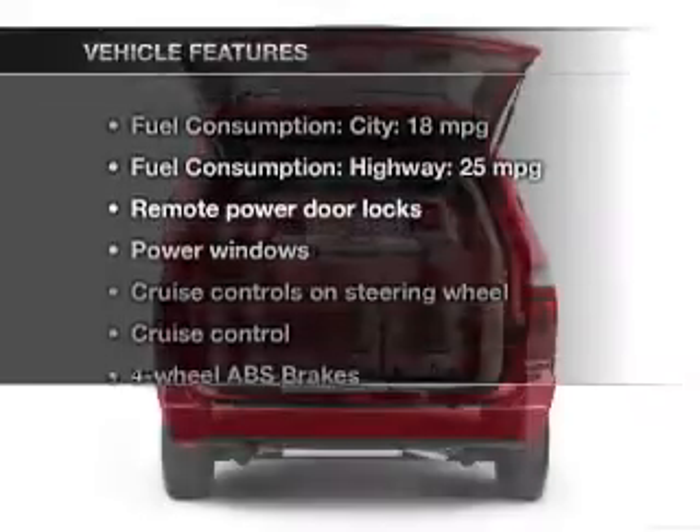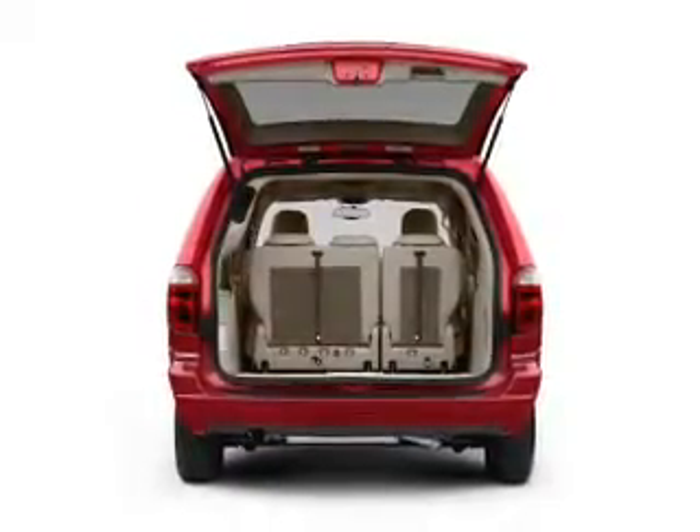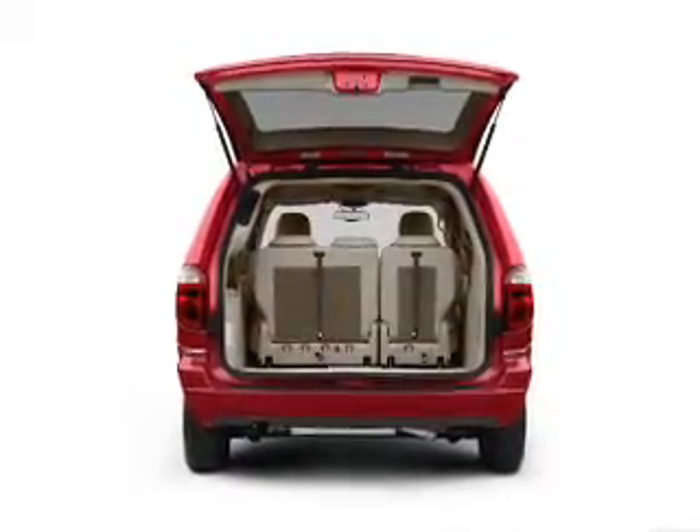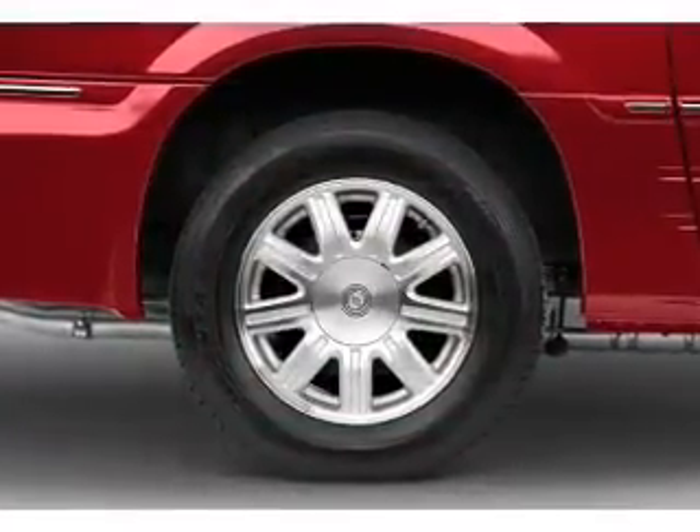Enjoy these notable features that are included in this vehicle: keyless entry, power door locks, power windows, cruise control, an AM FM stereo with a CD player, power mirrors, and power steering.